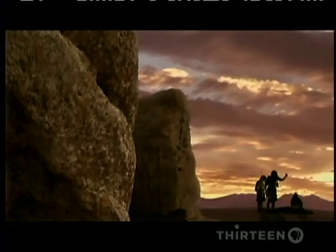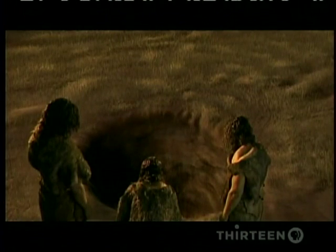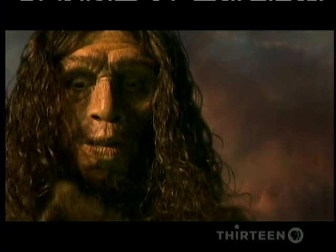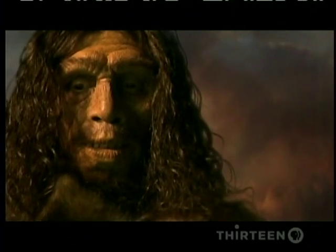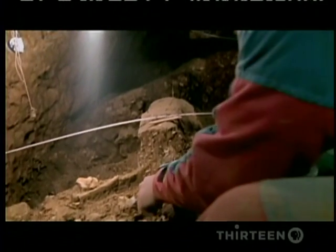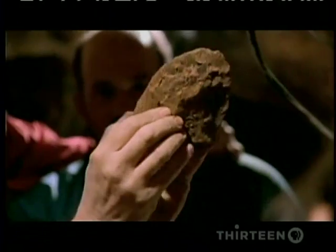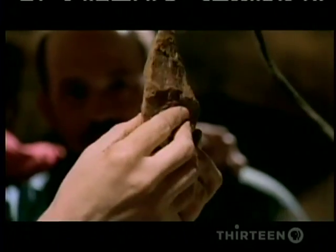Juan Luis Arsuaga believes they were put there intentionally by their kin. Half a million years ago, the Pit of Bones, now deep underground, had an opening to the surface. Perhaps Homo heidelbergensis dropped the bodies into the pit in a sort of primitive burial. And there is evidence it may have been ceremonial. Along with the bones, Juan Luis found a single artifact — a hand axe made of pink quartz.